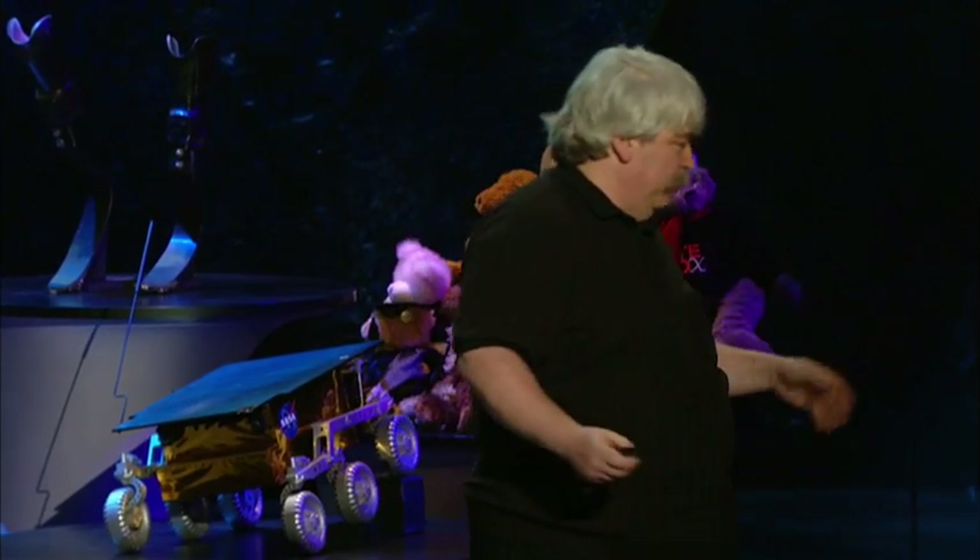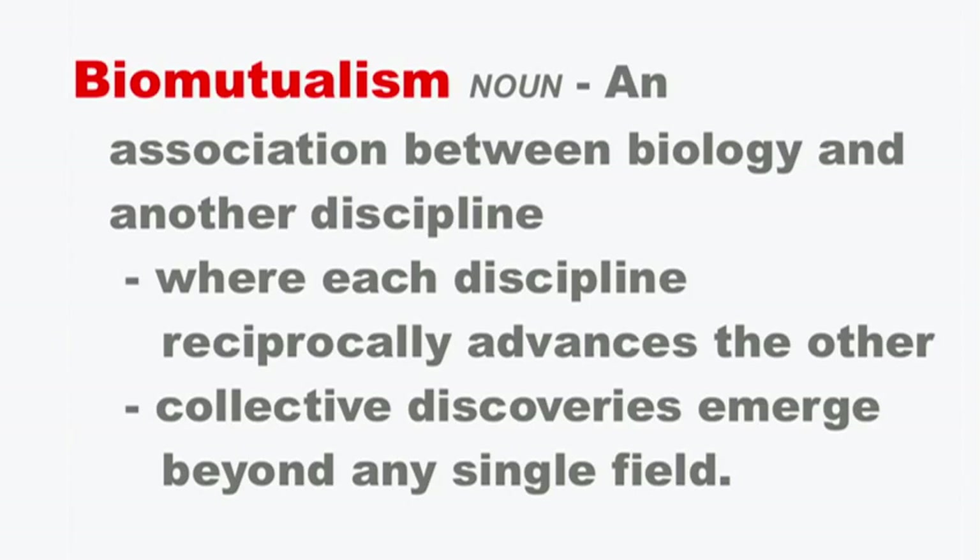Let me share with you today an original discovery, but I want to tell it to you the way it really happened, not the way I present it at a scientific meeting or in a paper. It's a story about beyond biomimetics to something I'm calling biomutualism — an association between biology and another discipline where each reciprocally advances the other, and the collective discoveries that emerge are beyond any single field.